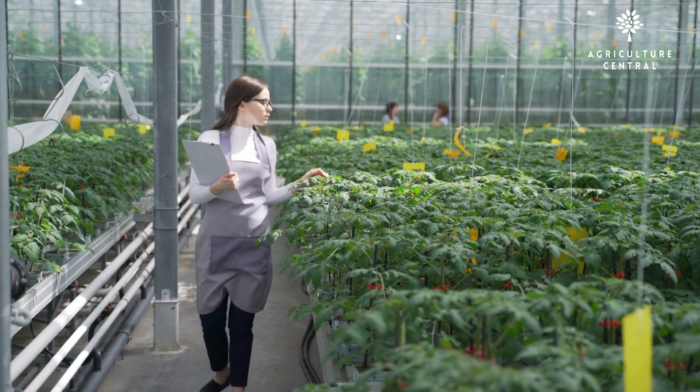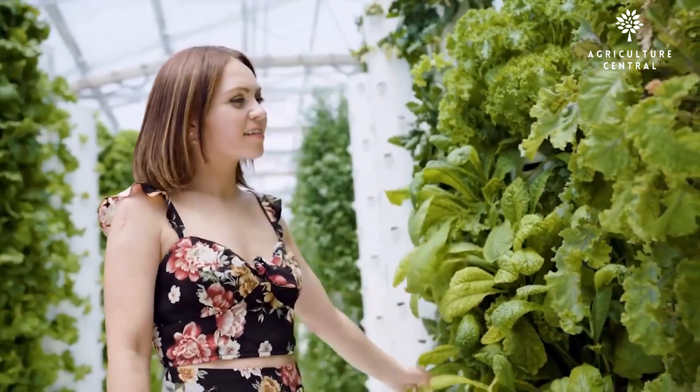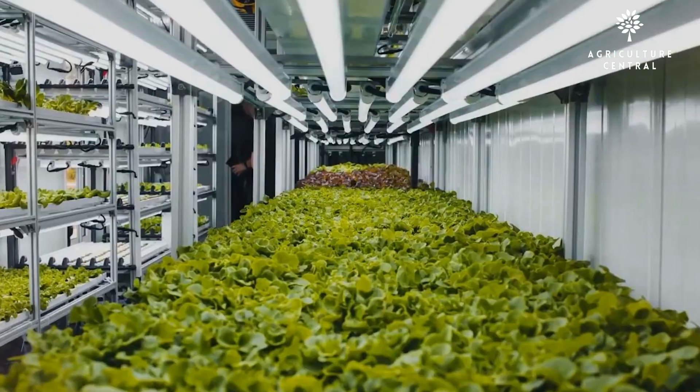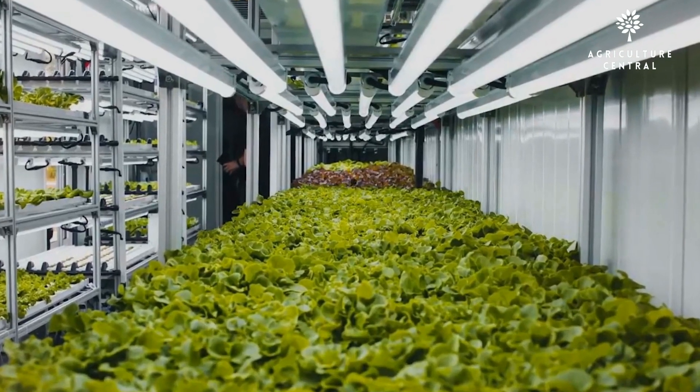Overall, both hydroponics and aeroponics have their pros and cons. It ultimately depends on the specific goals and needs of the grower. Aeroponics offers higher efficiency and yields but requires more attention and expertise, while hydroponics is more forgiving and easier to manage.